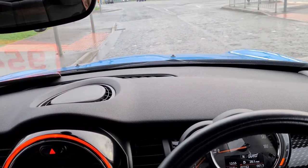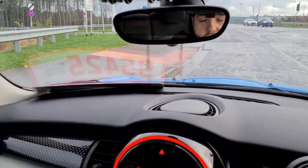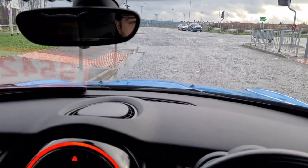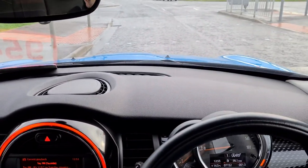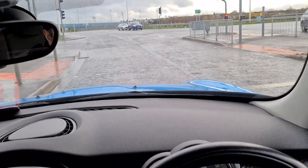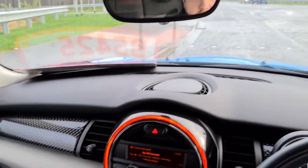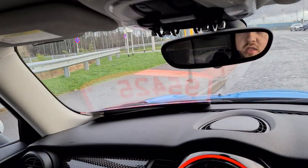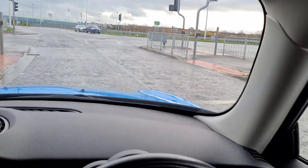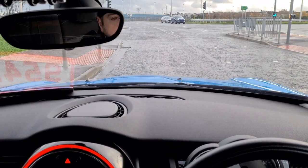The dash layout is very nice and stylish. You can see the sort of carbon fibre look on the dash. Minis are just very stylish cars, nice to drive — it's a very nice car overall.